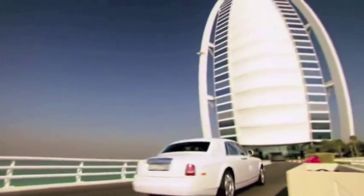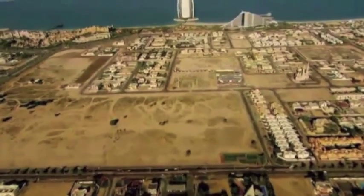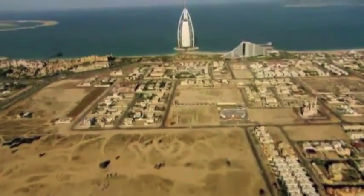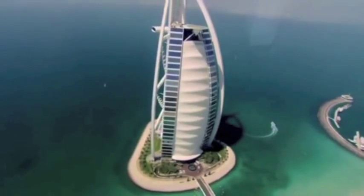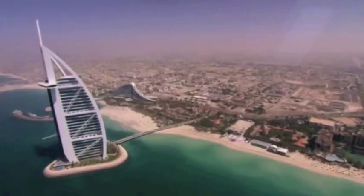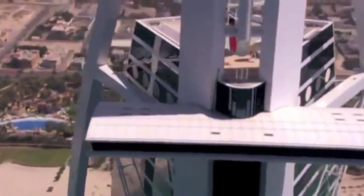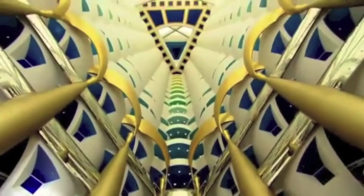It's one of the most striking buildings in the world. In its short life, its distinctive shape has made it an icon for Dubai, recognized the world over. It's the Burj al-Arab, or Arabian Tower.